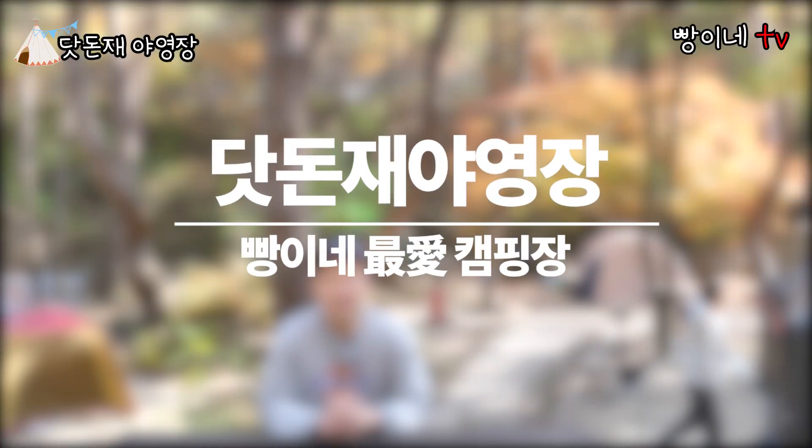안녕하세요, 캠핑과 여행을 좋아하는 빵형이TV입니다. 오늘은 제가 지난 5년 동안 캠핑을 다니면서 가장 많이 다녔던 최애 캠핑장, 닷돈제 여행장에 대해서 소개를 해드리려고 합니다. 닷돈제 캠핑장에 대한 소개와 장단점도 정리했으니 끝까지 시청 부탁드리겠습니다. 빵형이TV를 구독하시면 캠핑과 여행에 대한 따끈따끈한 정보를 바로바로 받아보실 수 있습니다.